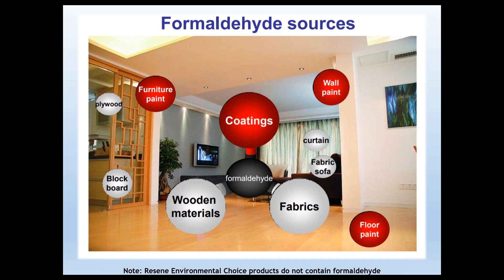Now, formaldehyde sources. What I would note is that Resilient environmental choice products, and for that matter any environmental choice paint products, do not contain formaldehyde. As Geoff confirms: the resin systems used for our waterborne coatings — if the finished paint product has the environmental choice approval — there is no formaldehyde present in that paint and there are also no heavy metals.